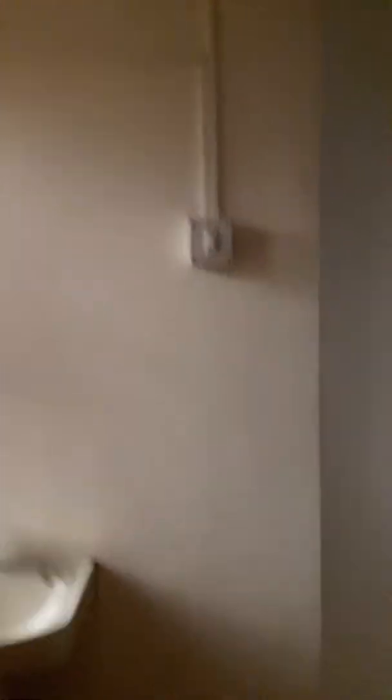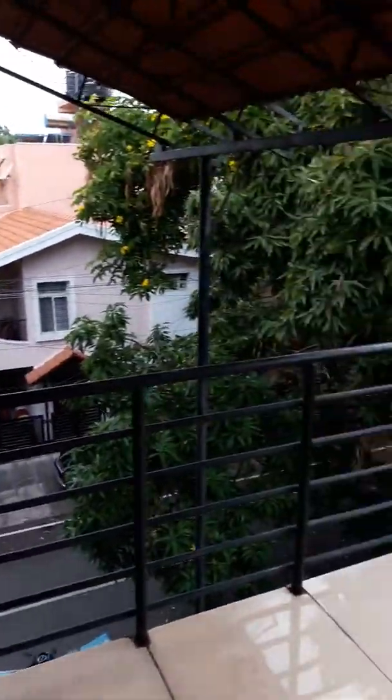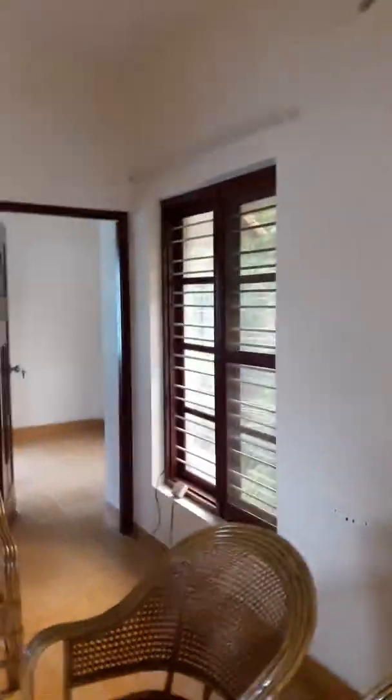This is your small washing machine area where you can keep your washing machine and all that. It's a beautiful, nice small balcony where you can dry your clothes or you can just have it as a sit-out. Nice big windows.